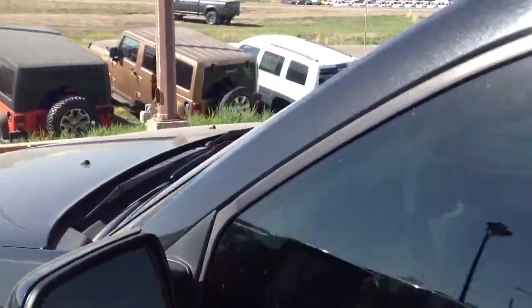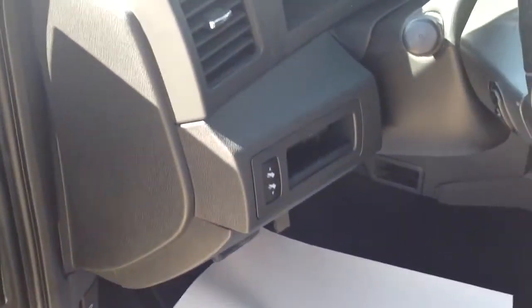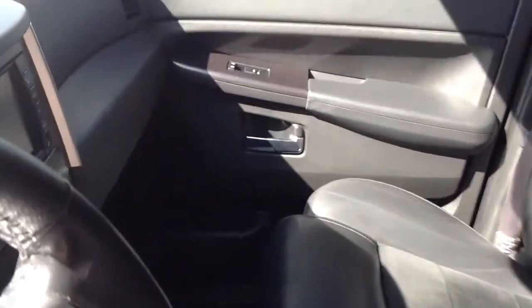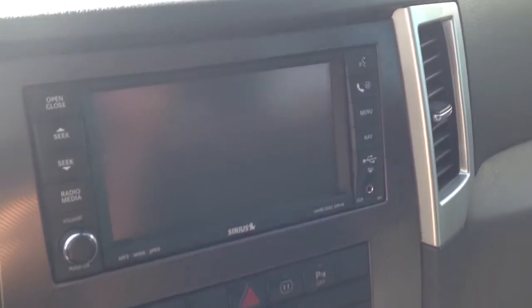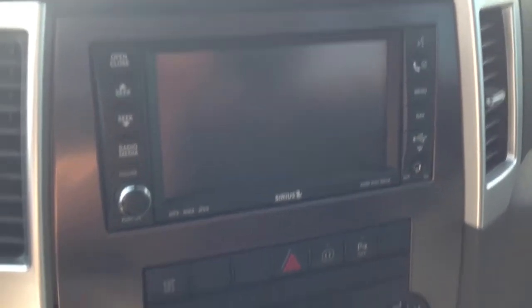We'll move over to the front now. It's got memory seating, power windows, adjustable pedals, and heated front bucket seats. Here's a look at the kilometers. It's got navigation as well — this is a 30-gig hard drive computer, so you can even copy CDs to the hard drive if you wish.